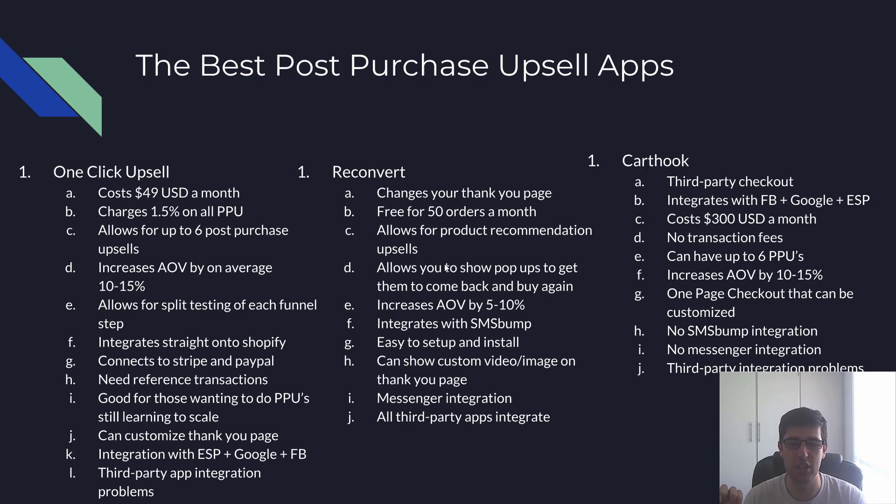It's good for those wanting to use post-purchase upsells who are still learning to scale and on a budget. You can customize the Thank You page and it integrates with ESPs like Klaviyo, Google Analytics, Facebook, and Trackify. That's really important because if it doesn't integrate with Trackify, you'd have to put the pixel back on the store, and we don't want that.